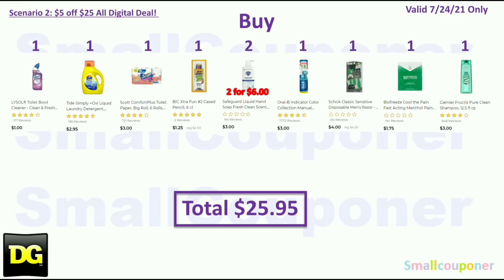Scenario two: buy one Lysol for $1.00, one Tide Simply for $2.95, one Scott Comfort Plus six-roll for $3.00, one BIC Extra Fun pencils for $1.25, two Safeguard hand soaps at $3.00 each (total $6.00), one Oral-B Indicator Color Collection toothbrush two-count for $3.00, one Schick Classic Disposables for $4.00, one BioFreeze one-count for $1.75, and one Garnier Fructis for $3.00.